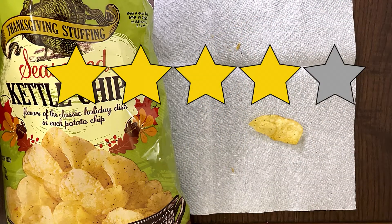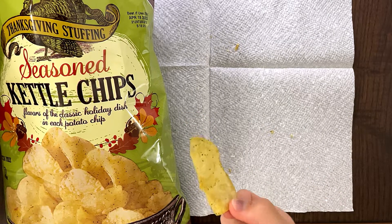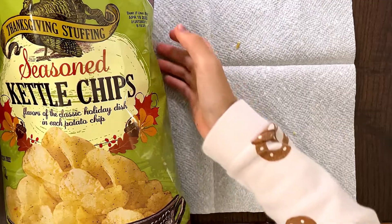My daddy's four stars, and so am I. We decided to put this in our stuffing, like crush it and put it in our stuffing — my mom likes it. It's actually pretty good. I'm going to get some more out.